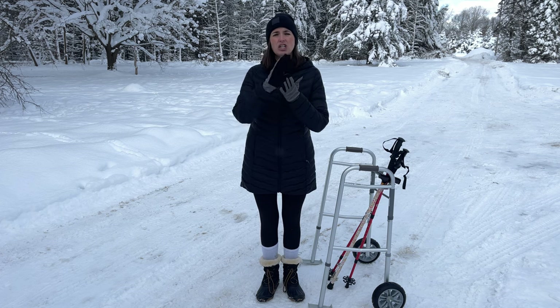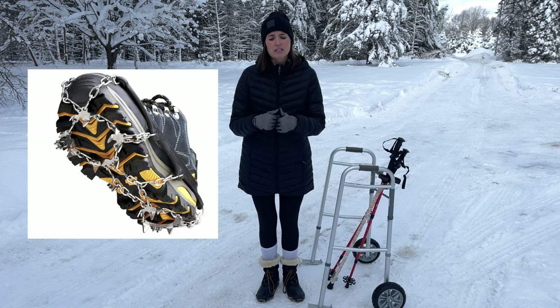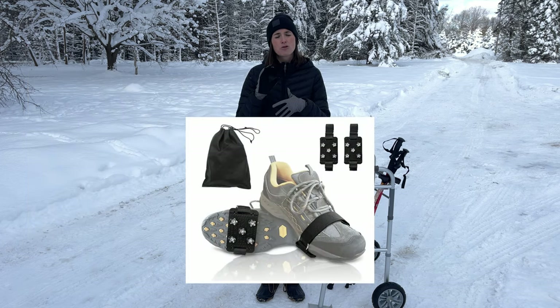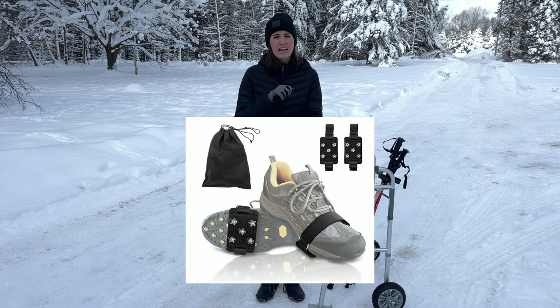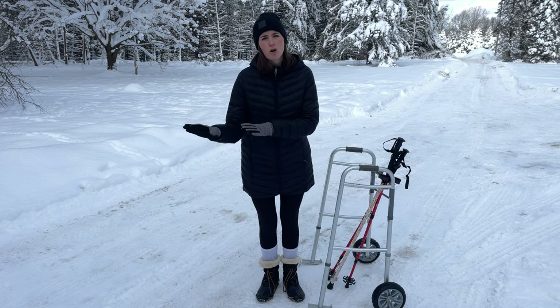If you are dealing with sheet ice or really smooth ice, that's when you're going to want things with a more aggressive tread, like a crampon or something with studs. That's what you need for those really slick surfaces. I actually really like the rotating ice cleat like this one, because those rotating ice cleats are nice — they can stay on the shoe and just rotate in and out as you need them. If you're going from a parking lot, for example, into a store or the doctor's office.